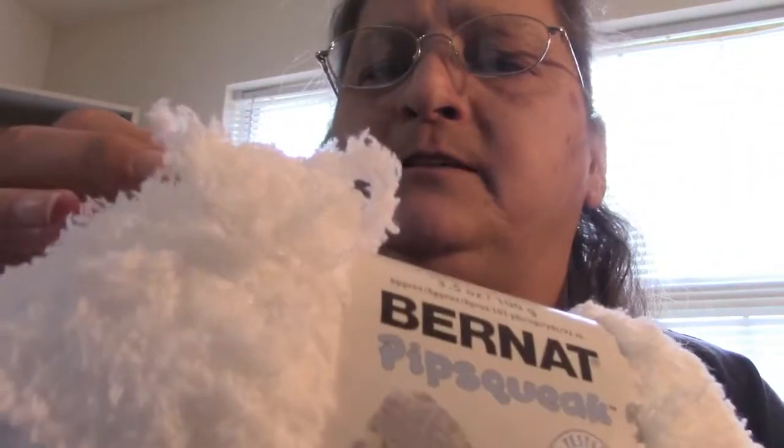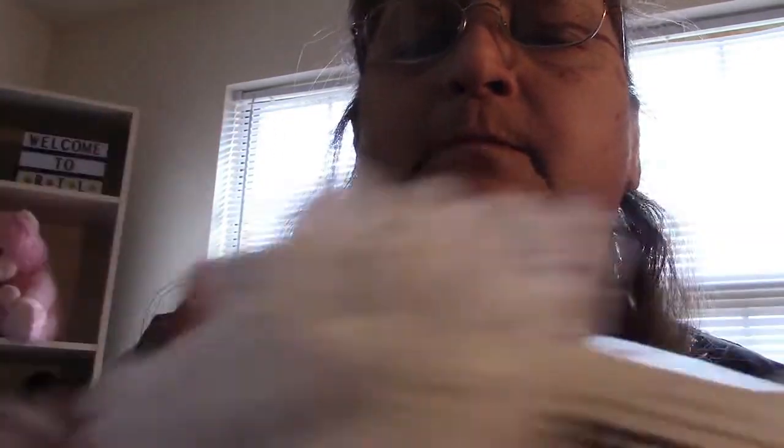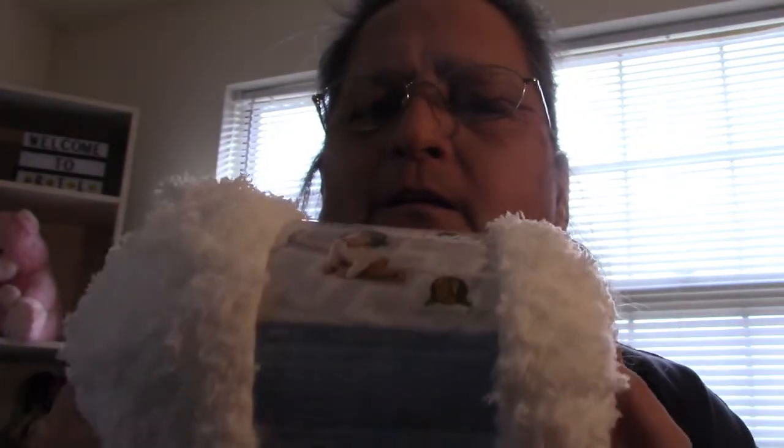And then I got the Bernat Pipsqueak in the color Whitey White. This is going to last me for a long time for the project I'm doing — it's going to make many, many of them. The one I thought would work wouldn't, but this will work perfectly. This was the only one that was not on sale, but I needed it, so I went and picked it up. It was $6.99, but I had a 20% coupon off my total purchase, so it came out to a little under or a little over five dollars.